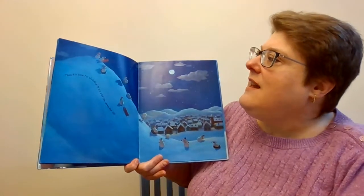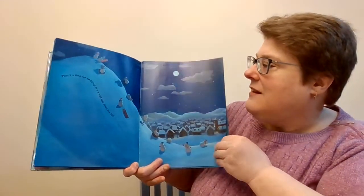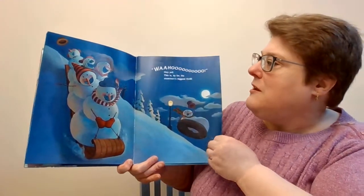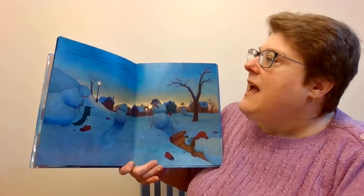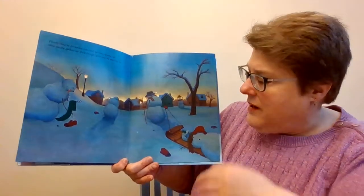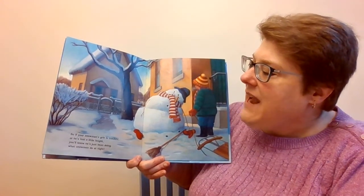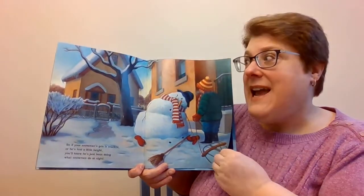Then it's time for sledding. It's a wild ride down the hill. Wahoo! They yell. This, by far, the biggest snowman's thrill. Finally, they're tuckered out and getting sleepy, so they slowly gather up their things and one by one they go. So if your snowman's grin is crooked or he's lost a little height, you'll know he's just been doing what snowmen do at night.